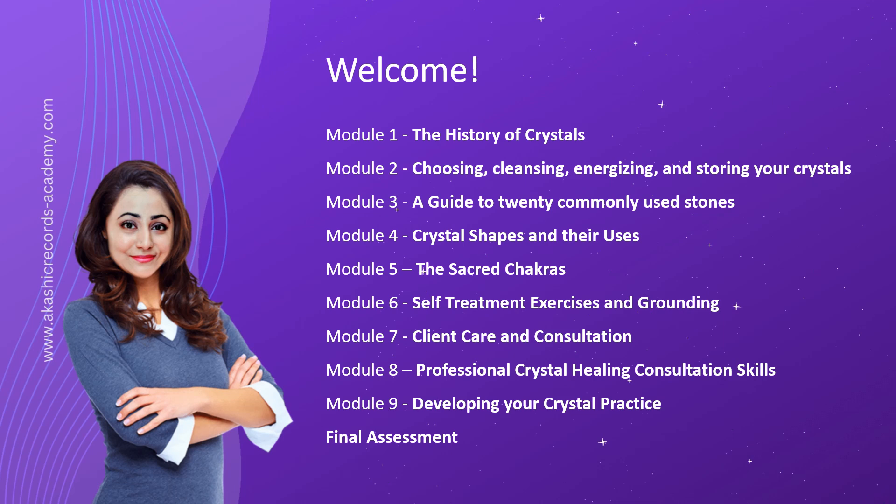Finally, in the culmination of your journey, you'll undertake the final assessment. This comprehensive evaluation will test your understanding of the course materials and your ability to apply your knowledge in practical scenarios. Upon successful completion, you'll receive a well-deserved certification, recognizing you as a skilled and knowledgeable crystal prescription practitioner.